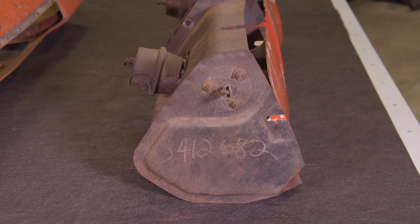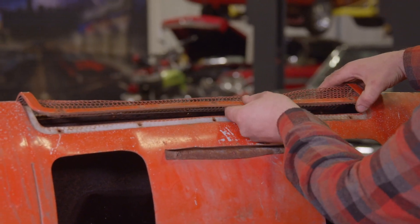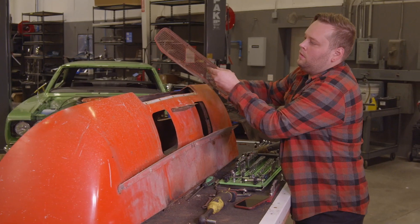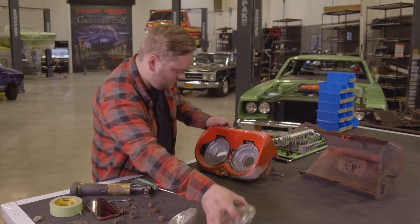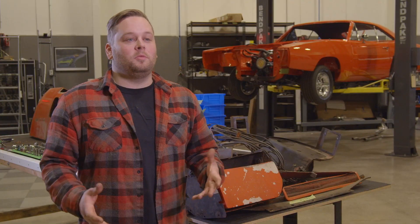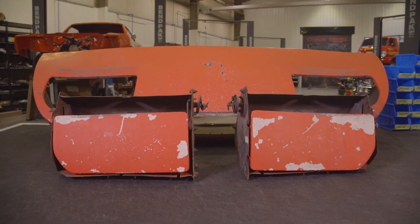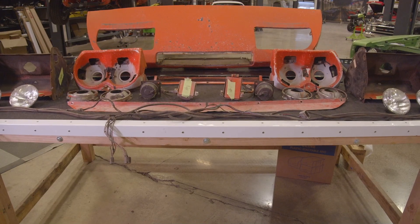Even though you'll probably never see it in a million years, that's what we want to do here at Graveyard Cars — if somebody were to crawl up its butt with a microscope, they'd find it's completely correct. The disassembly of the nose cone went really smooth. Everything was torn apart, and we're going to lay everything out to make sure it all gets labeled right and put back in the correct spot.